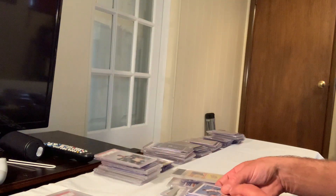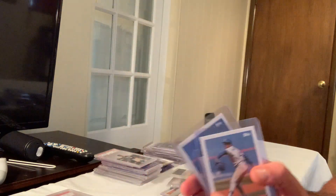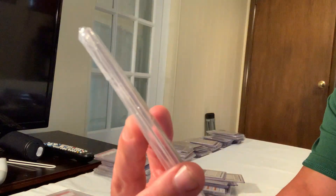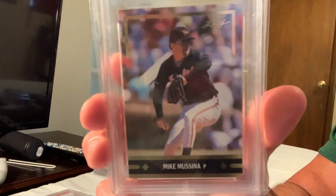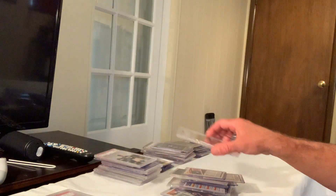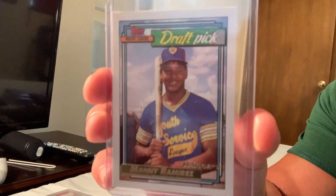The 1991 Gold Leaf Mike Mussina in Mint 9 — in Gem Mint 10, the 91 Gold Leaf sold for $500 on eBay. And the Topps Gold number one draft pick Manny Ramirez, number 156, sold for $400.